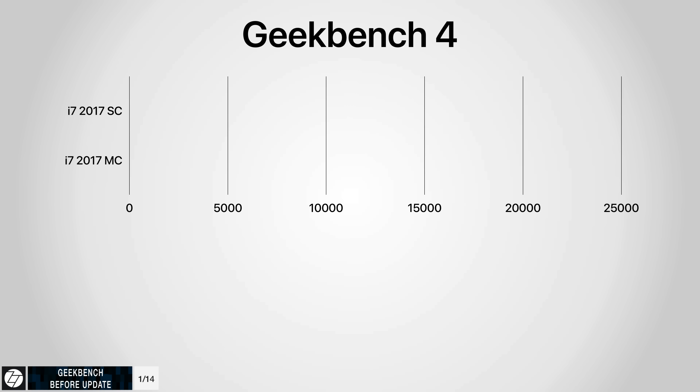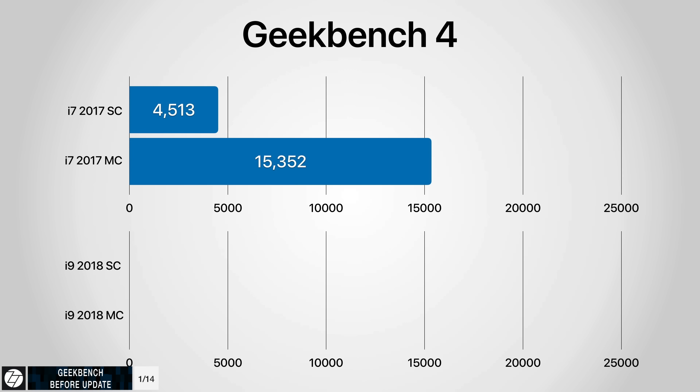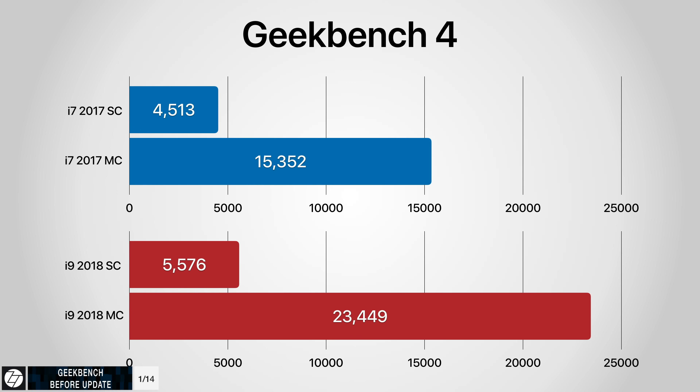When it comes to the actual scores, the difference was very significant. I've done all these tests three times and took the average. The 2017 MacBook Pro got 4,513 for the single-core score and 15,352 for the multi-core. The 2018 i9 got 5,575 as the single-core — over 1,000 points higher. That's massive. And the multi-core was 23,449, so 8,000 points higher.